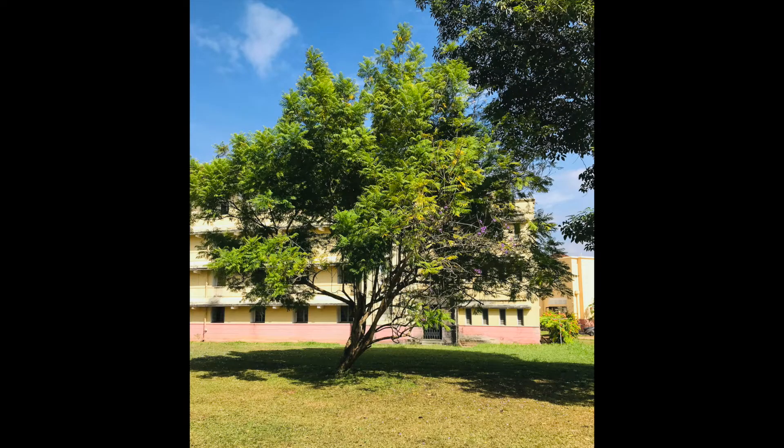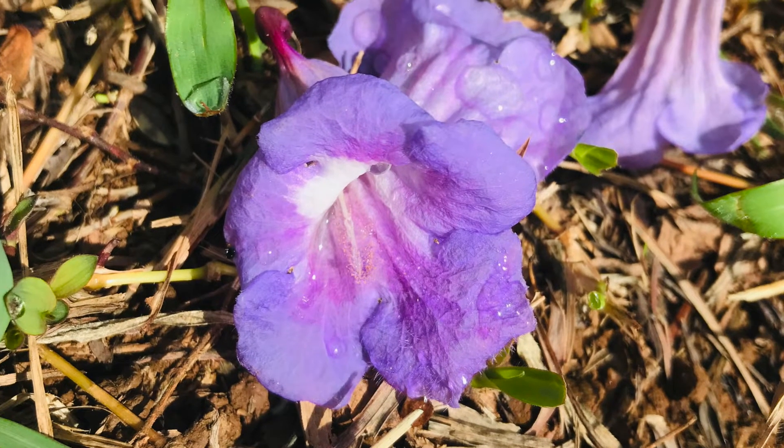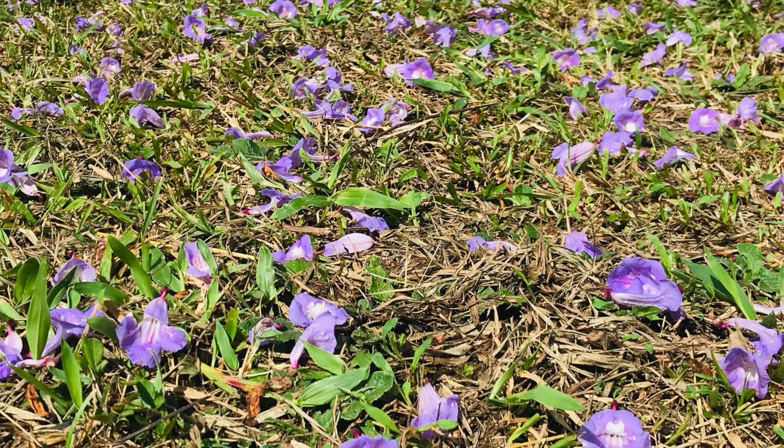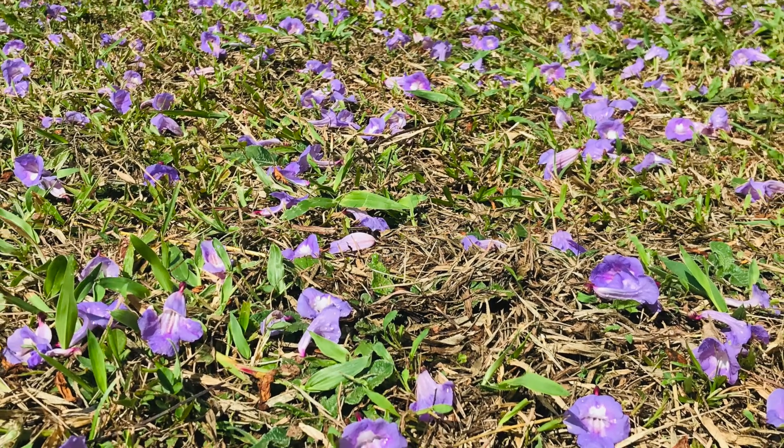Let's see about the plant. Jacaranda is a subtropical tree native to South America. It has been introduced to many countries of the world. The plant grows up to 20 meters.